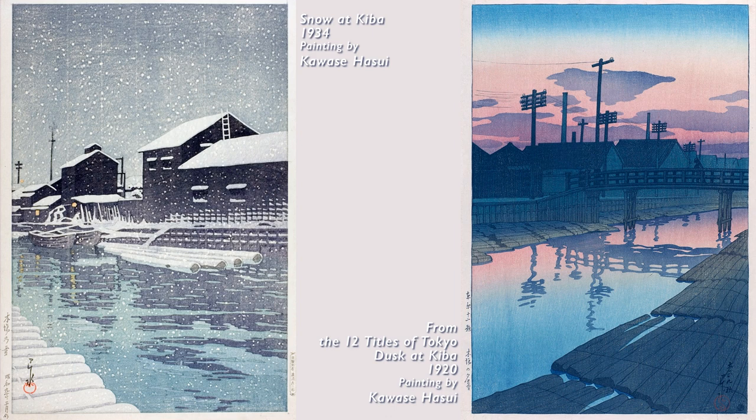On a quiet note, please take a look at the subsequent depictions of Kiba — it seems as if later artists painted Kiba with the same feeling as Hiroshige, doesn't it?